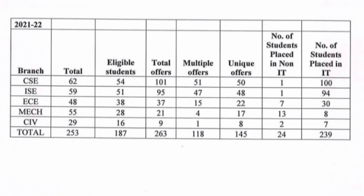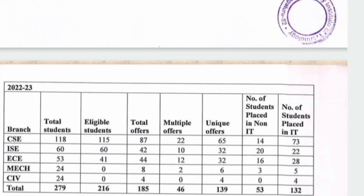118 students had more than one offer. For students with only one unique offer: 50 students in CSE and 48 in ISE got one offer each, totaling 145 unique offers. The total students placed — shown in the last column — is 239. Breaking it down: CSE had 100 students placed and Information Science had 94 placed. Those two branches had the maximum placements in the 2022 batch.